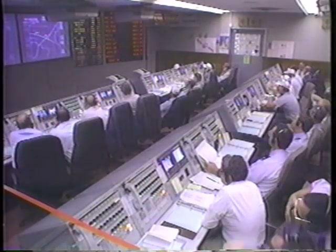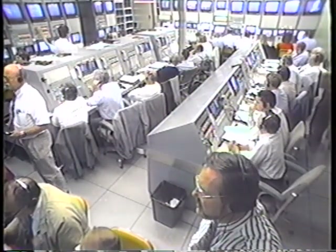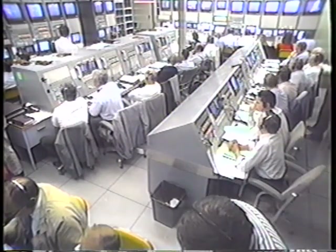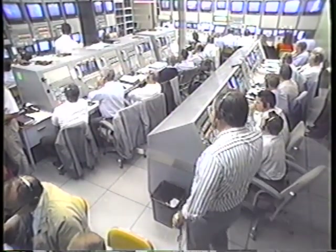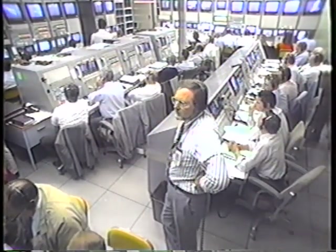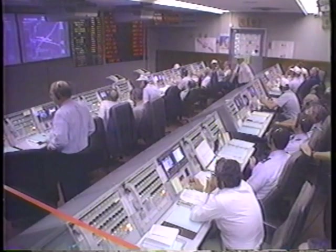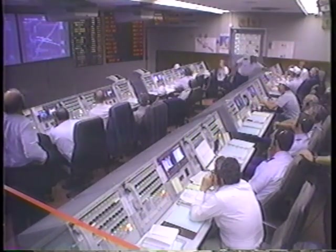Approximately 30 seconds to go on this burn and everything looks fine. We're looking for main engine cutoff one on the Centaur at approximately 11 minutes, 13 seconds into the flight. We have MECO — main engine cutoff number one on the Centaur stage. We will now go into a coast period for approximately 13 minutes and four seconds. Attitude control jets are functioning and we appear to be in a nominal coast.